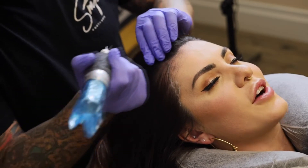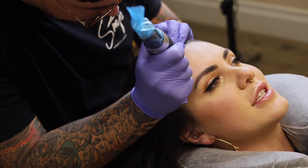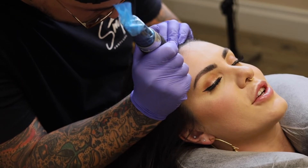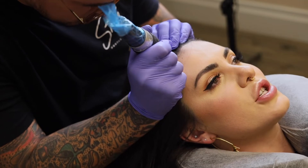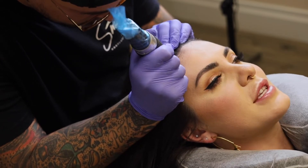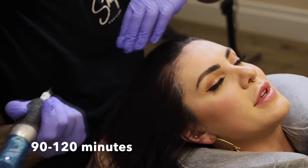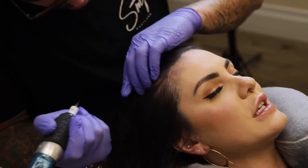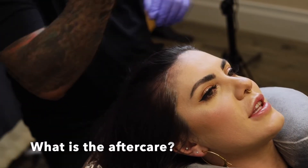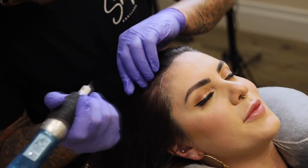Next up is how long should I plan on being there, and that's definitely something we'll go over in your consultation. Everybody's a little bit different depending on how much we are covering, but something like this should be about 90 minutes, but it can definitely be up to two and a half hours. There is a little bit that goes into it — there are some tiny sacrifices that have to be made, but it's all worth it.